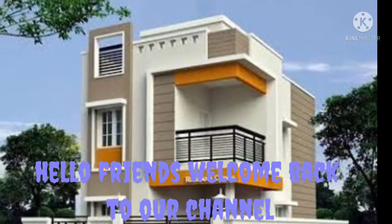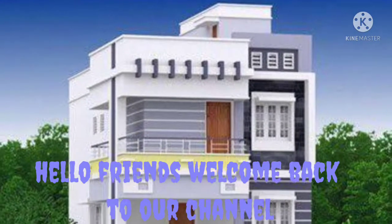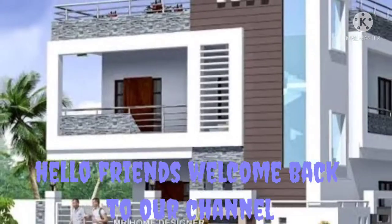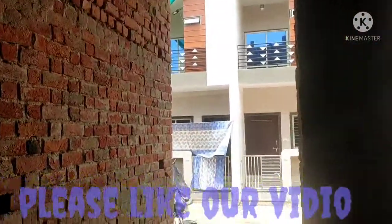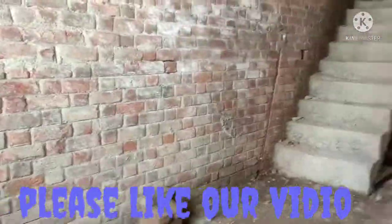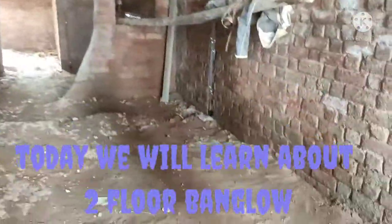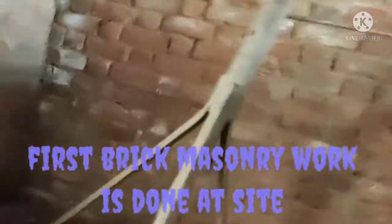Hello friends, welcome back to civil engineering work. I have brought a fantastic video of a bungalow — this bungalow is of two floors. Please subscribe to our channel, like our video, and share it with your friends. Today we will see the bungalow work: what is done at the site, and you will gain some knowledge from our video.